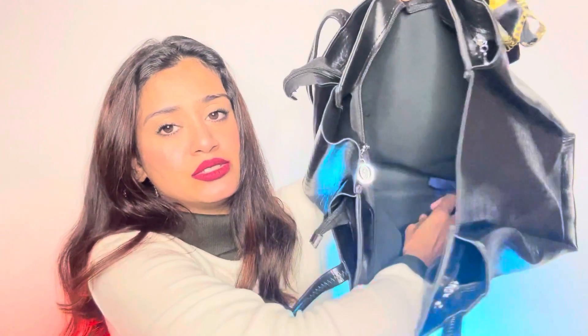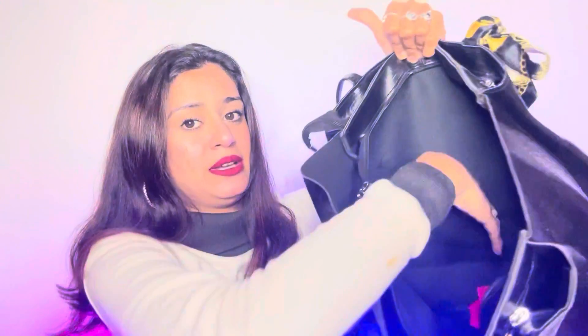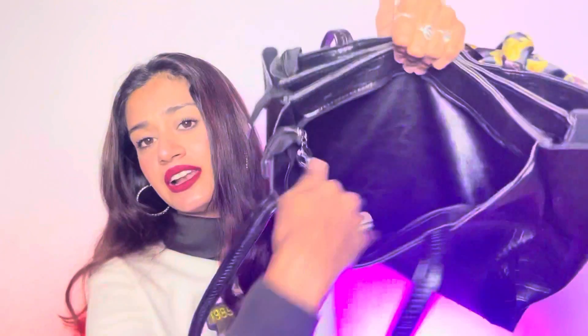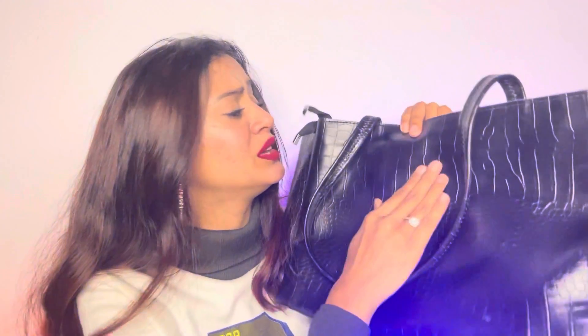If you want to see what's in my bag, tell me in the comment section — you will get to see a lot of things in this video. This is the third and last chain. I have no issues with this bag. I mostly take this bag one or two times but it looks so good.